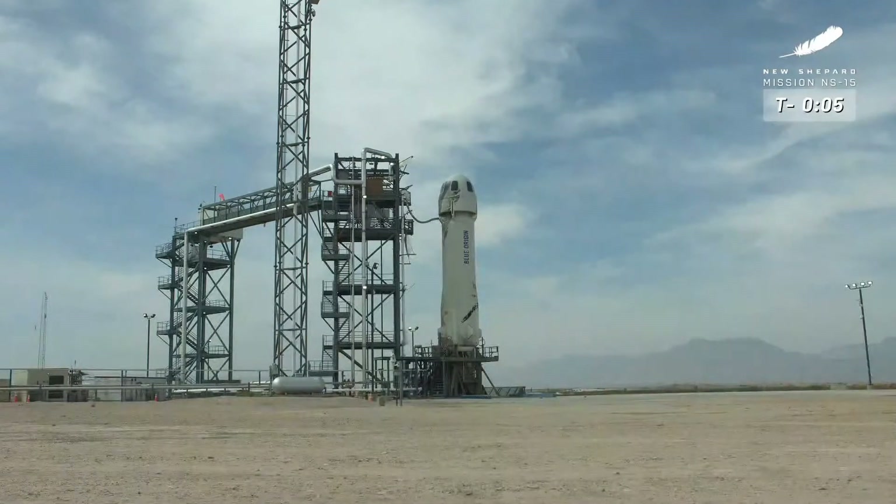7, 6, 5, 4, command engine start, 2, 1, take it.